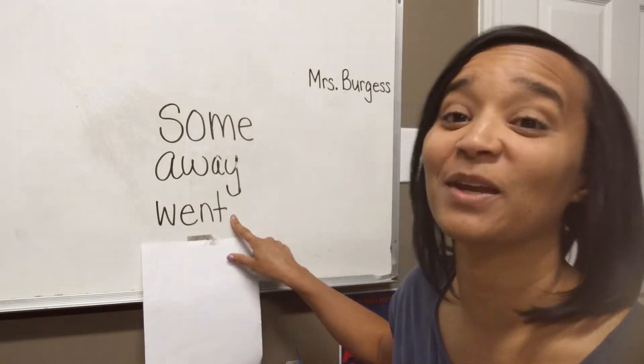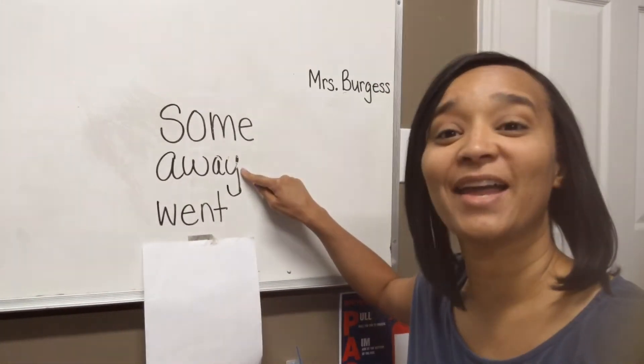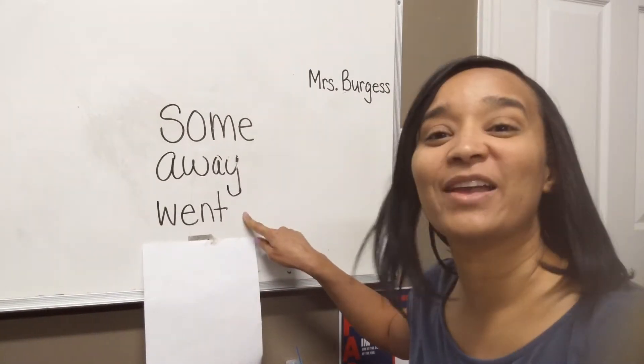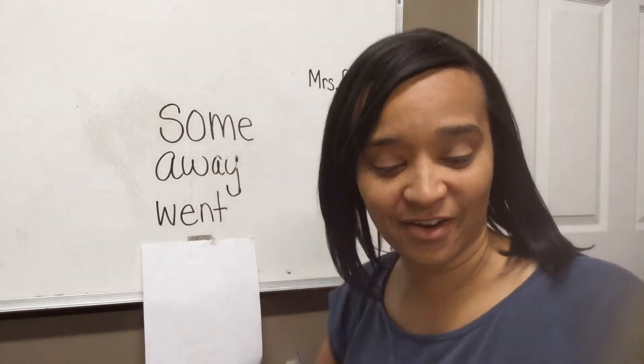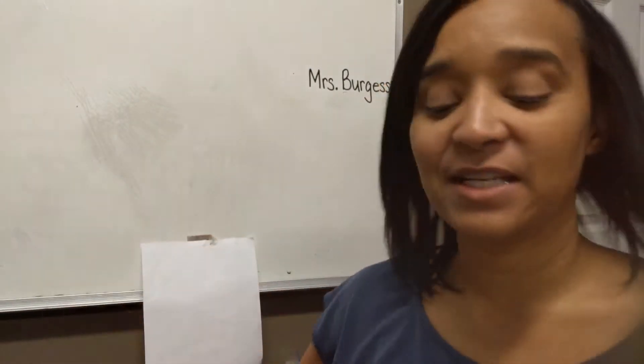Very good. Repeat after me: Some. Away. Went. Very good. Make sure that you're practicing your sight words every day.